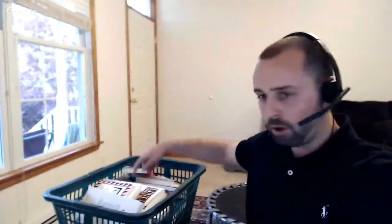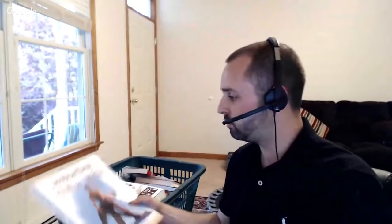Right next to me I have a whole bunch of books — books I got for free from garage sales, books I paid for at garage sales, books I picked up from thrift stores, and a couple I had laying around the house. We're going to analyze these books together and talk about the different factors to consider when buying books to sell on Amazon FBA. I've been selling books on Amazon for over a couple of years now.